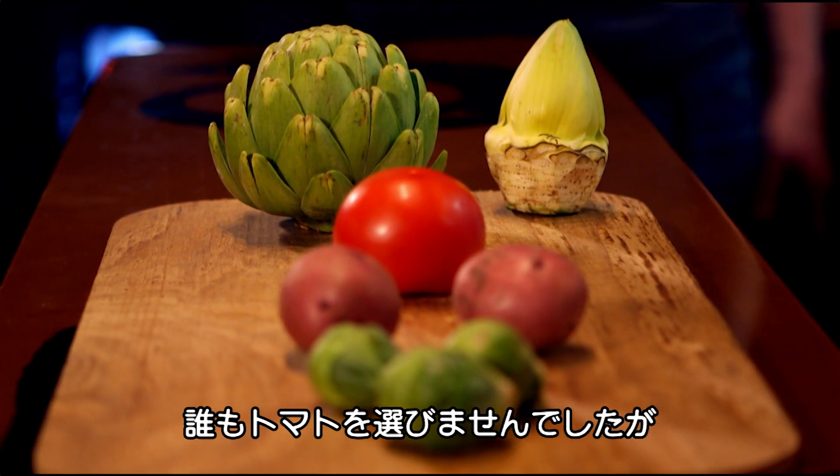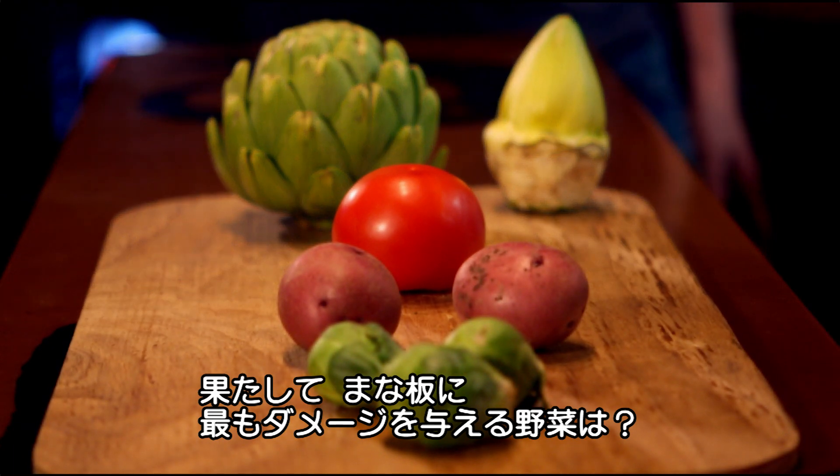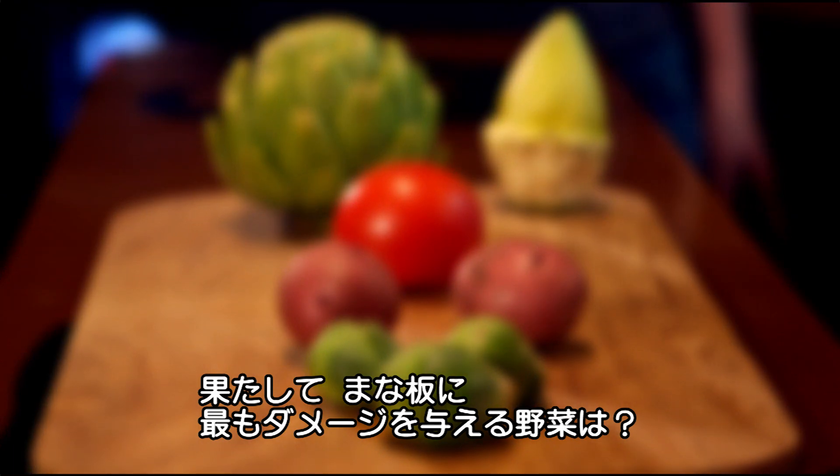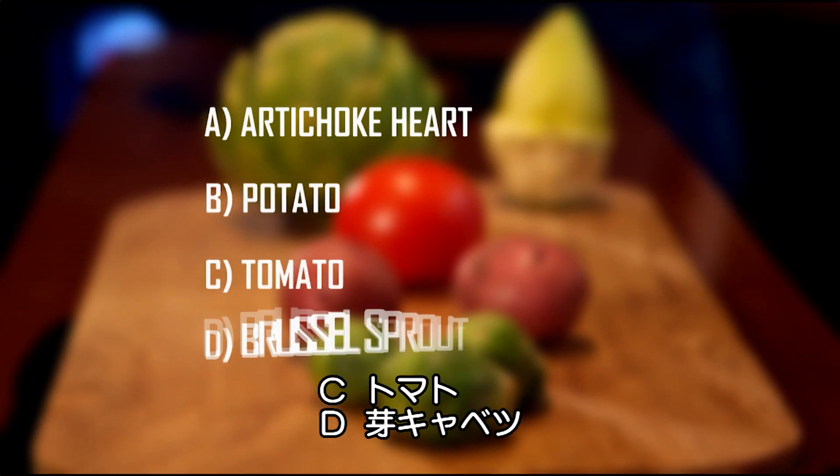The ladies have made their choices and no one's picked the tomato. But which raw food will do the most damage to a chopping board when fired from my nitrogen cannon? The heart of an artichoke, the potato, the tomato, or the brussel sprout?